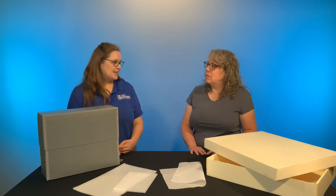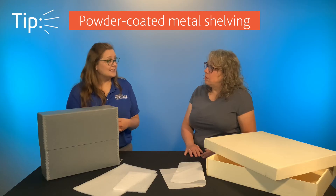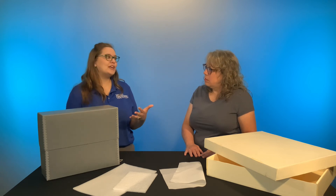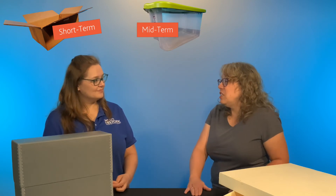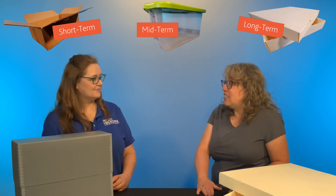Are there any other tips for long term storage? Look for powder coated shelving. When metal is powder coated, it's protecting the metal, which also means it's protecting the items sitting on it. To wrap up: cardboard boxes are okay for the short term; Sterilite tubs are okay for midterm storage; and when moving to long term storage, we want to look at museum quality, acid free, lignin free items. Correct.